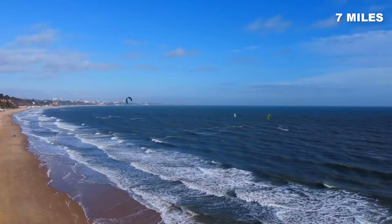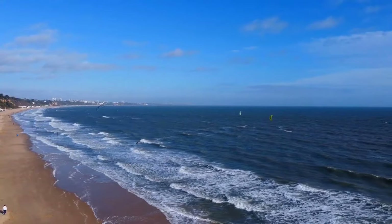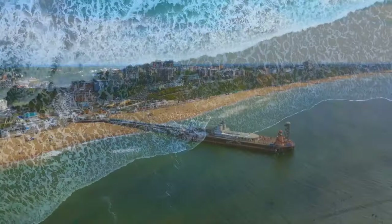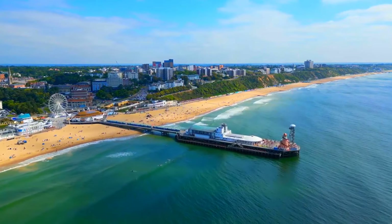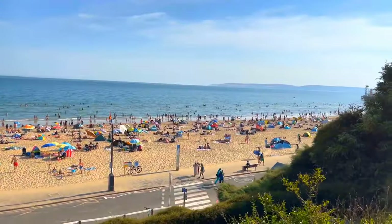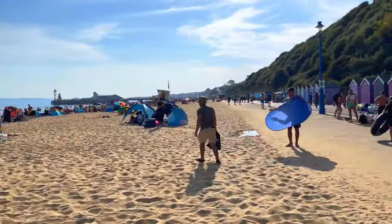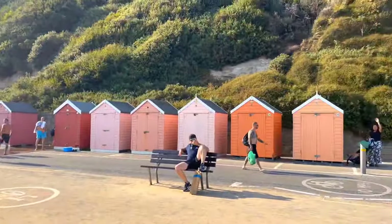With its seven miles of sandy stretches, it offers a perfect setting for leisurely exploration and attracts countless tourists every year who can't help but fall in love with its scenic beauty. Whether you're in the mood for a relaxing stroll or simply want to bask in the warm sun, this stunning coastline has something for everyone.